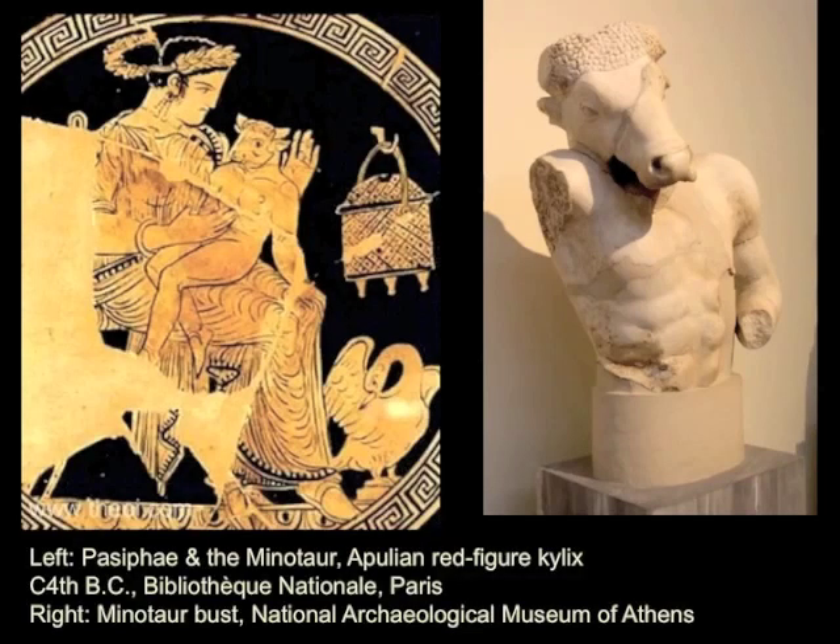This is a strange idea, the beautiful bull, but you see the image again and again in pottery. Pasiphae gives birth to a child after her mating with a beautiful bull, and the child is half man, half bull. The child is the Minotaur. And so this is Pasiphae with her little baby Minotaur, and this is a statue of the Minotaur.